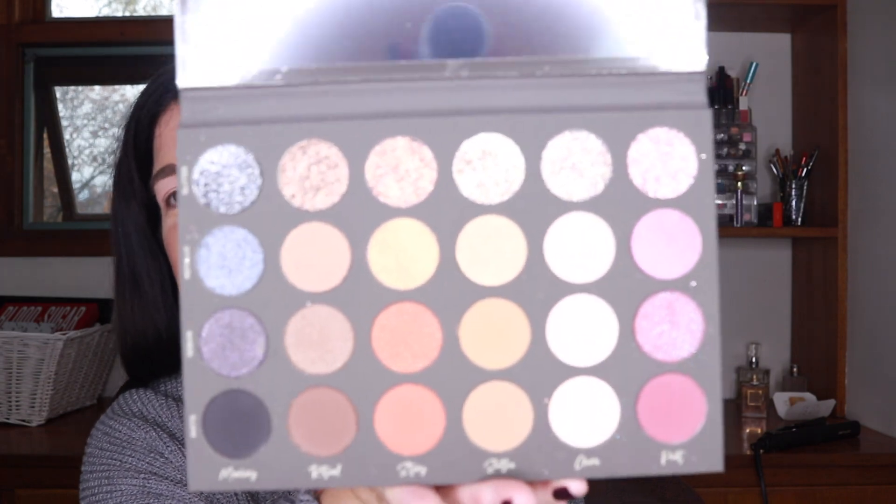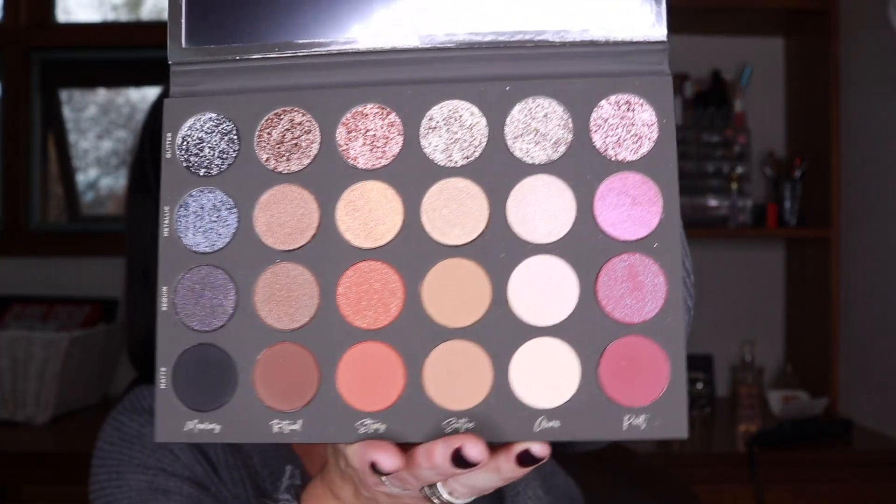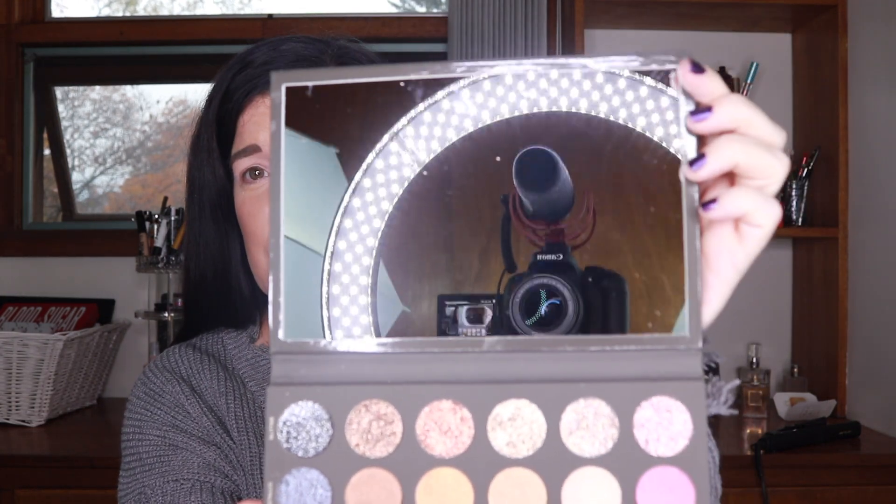Oh my gosh, wow — it is even prettier than everything I've seen online! This is the prettiest palette I've ever seen. That is a really nice plastic protector; the nicer the plastic protector, the nicer I think the palette is. And everyone was not kidding about how big this mirror is — look at how big that mirror is.